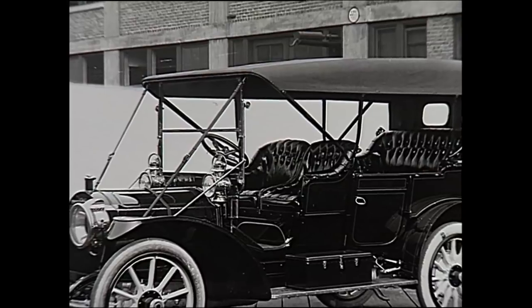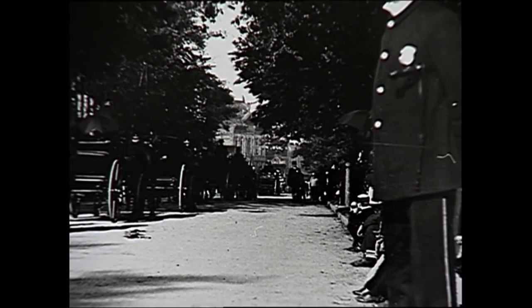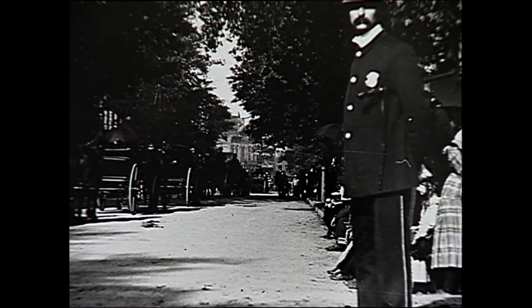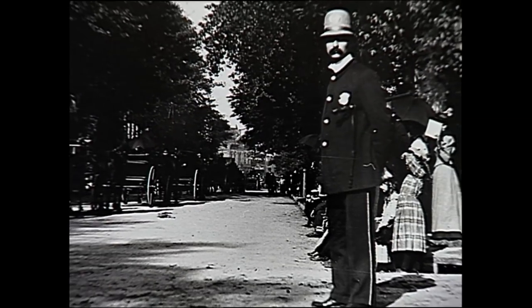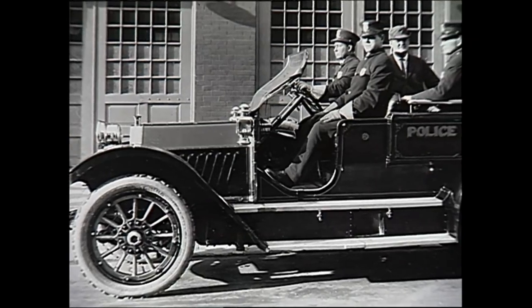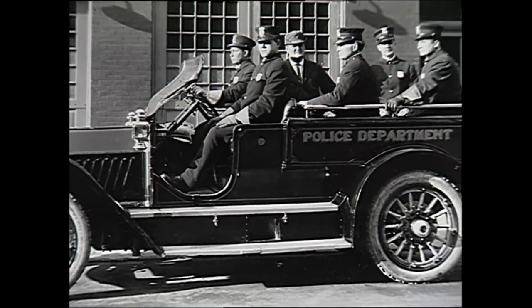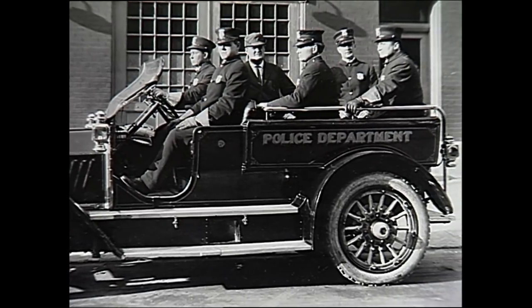When the patrol car first arrived, police chiefs thought it was a godsend — the solution to all of their problems. The problem was that when officers were on foot, they couldn't really cover all of their beats. But suddenly with a patrol car, they could patrol and cover their beats in a very rapid fashion. So police chiefs got really hooked on patrol cars — it was almost like a drug.